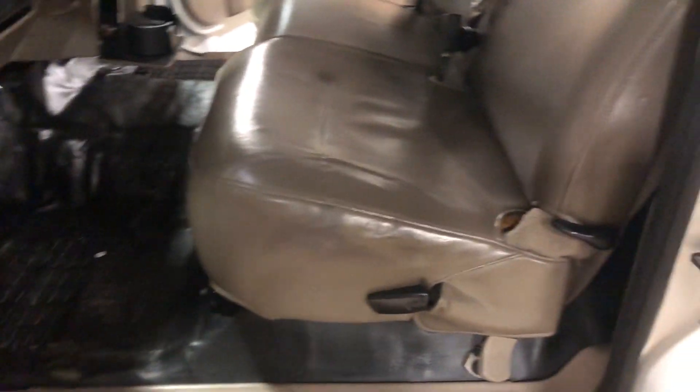Looking on the inside here, the seat is not tore up, like you see a lot of them trucks. Pretty straight seat right there. Headliner's not sagging.